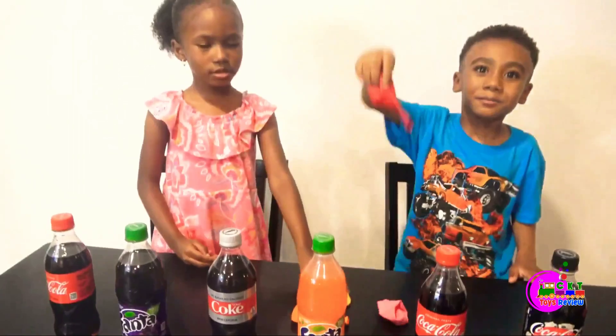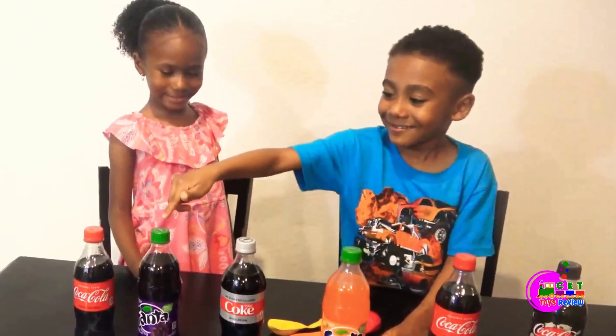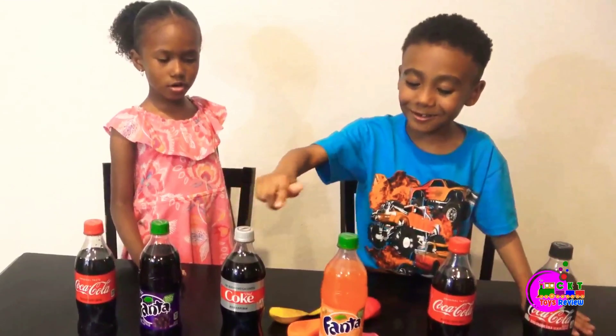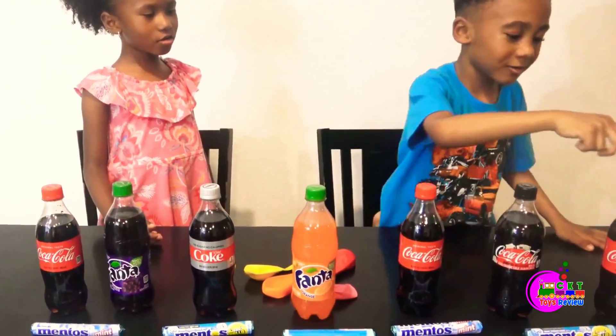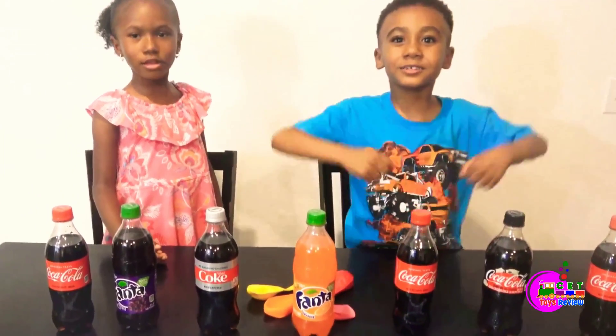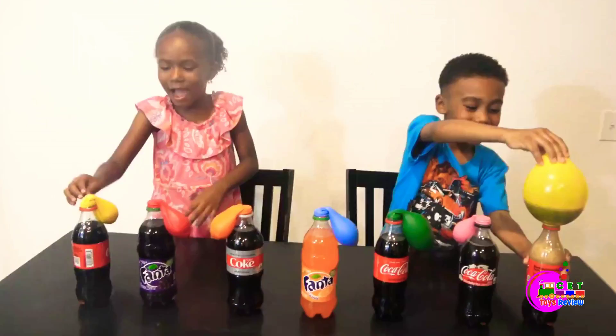Coca-Cola plus balloons! Coca-Cola, Great Fanta, Dino Coke, Orange Fanta, Coca-Cola Zero, Coke, Coca-Cola — let's begin! Let's see where the yellow balloon gets picked. Whoa!